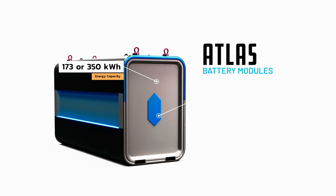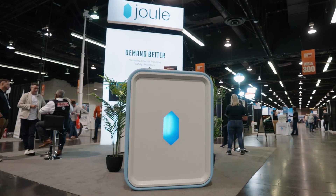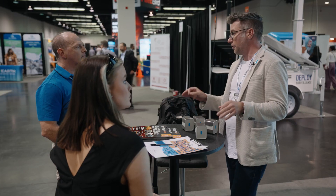Behind me, we have ATLAS — 170 kilowatt hours of DC-DC bi-directional magic. Olympus is the biggest portable power platform on the planet. It's the most flexible and it can do absolutely everything that's going to be demanded of our future forward systems.